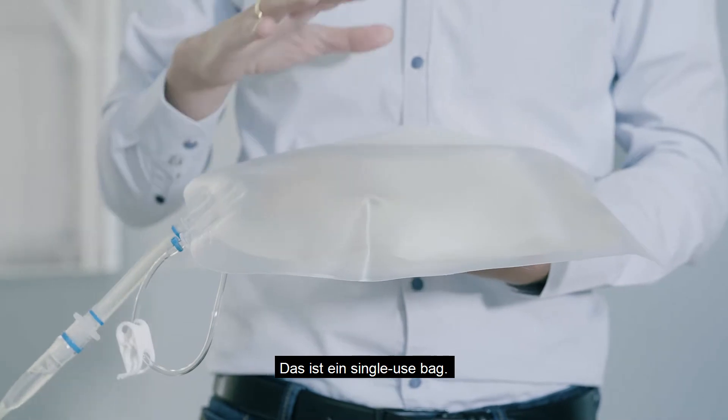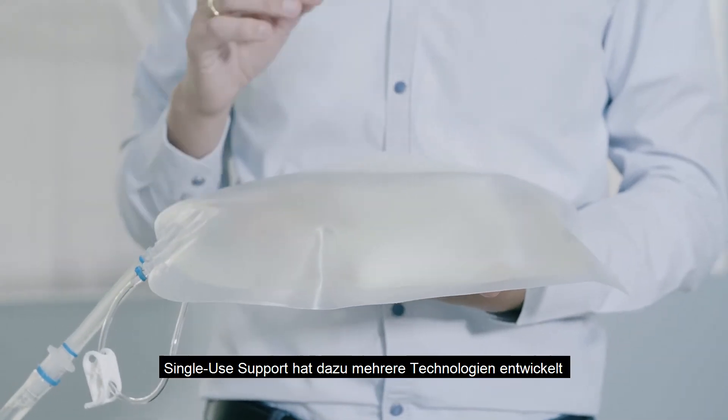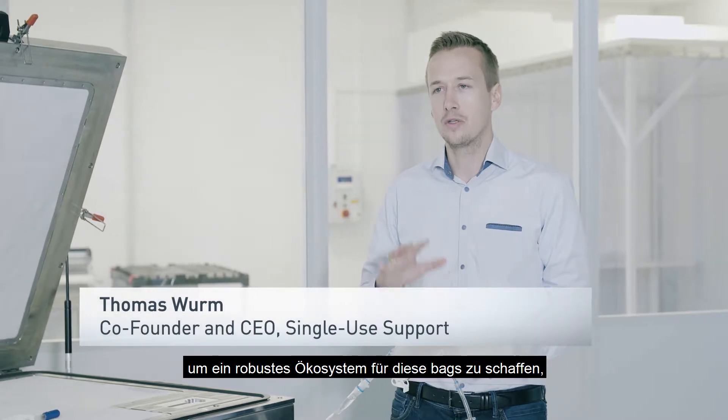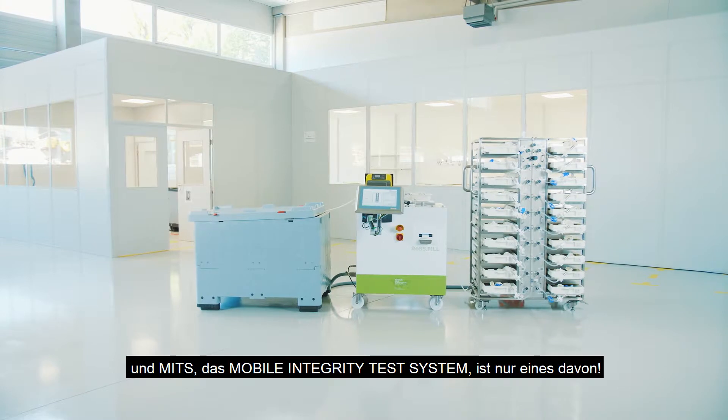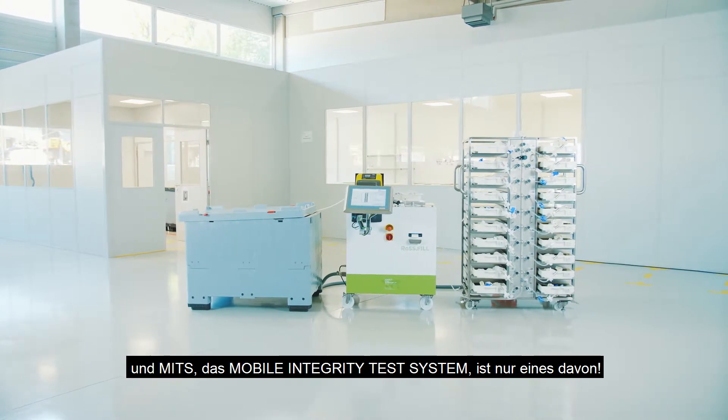This is a single-use bag, and Single-Use Support has invented several technologies to create a robust ecosystem around these bags. MITS, which stands for Mobile Integrity Test System, is just one of them.